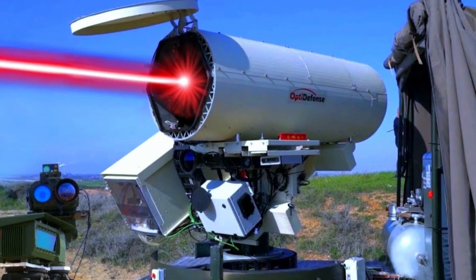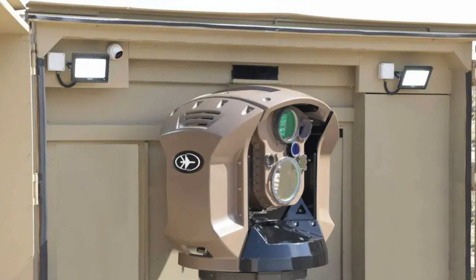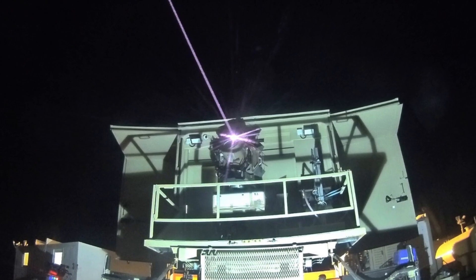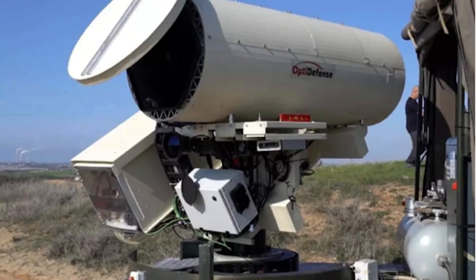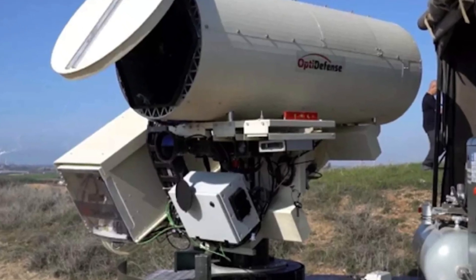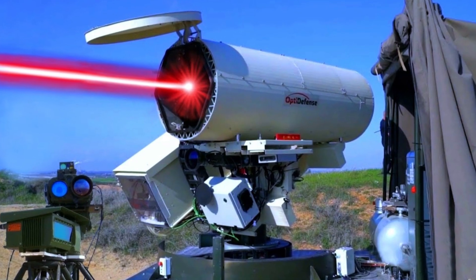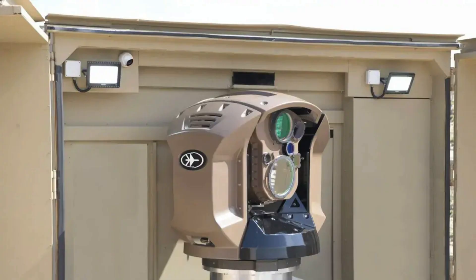Why is the Iron Beam even necessary? Israel is facing an increasing number of threats, some of which include rockets, drones, and mortar shells. Consequently, there is an urgent need for creative solutions in the field of air defense. The solution is called the Iron Beam, and it provides a speedy response to short-range projectiles that are too near for the Iron Dome system to successfully intercept.